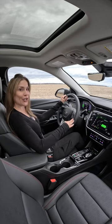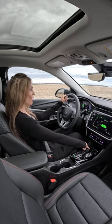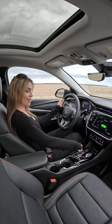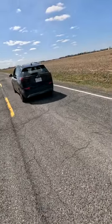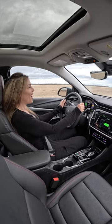This is how it looks in sport mode. Sport mode activated — let's go. Not bad, not bad.